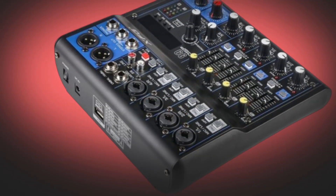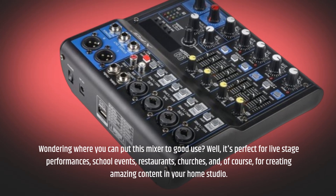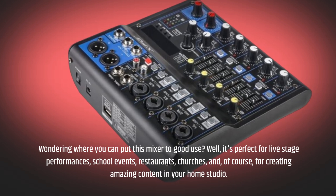Wondering where you can put this mixer to good use? It's perfect for live stage performances, school events, restaurants, churches, and of course for creating amazing content in your home studio.